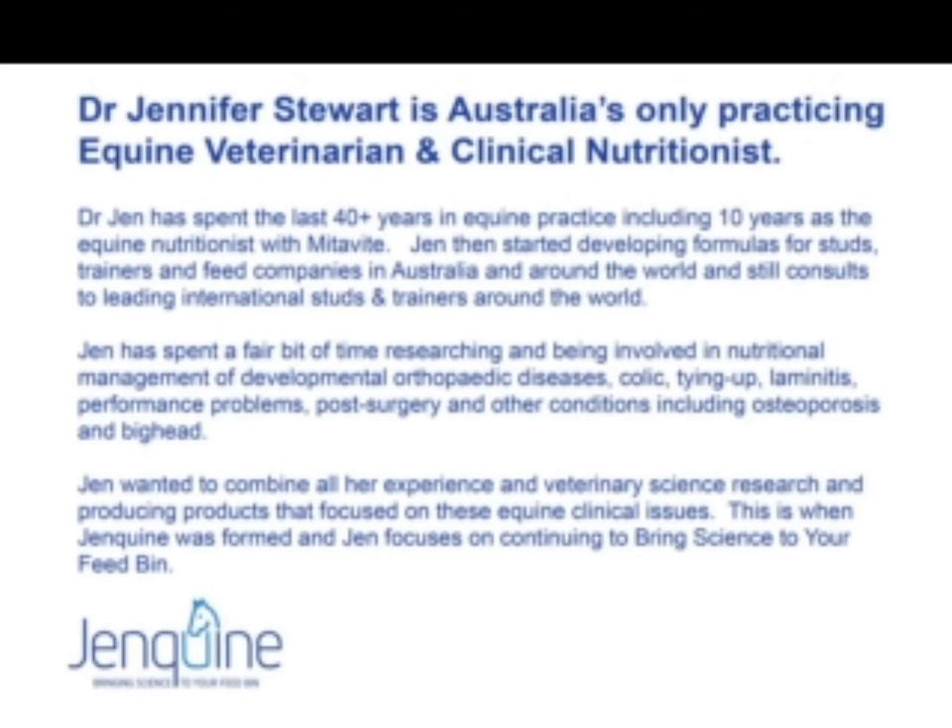My special areas of interest are developmental orthopedic diseases — all those twisted and crooked little leg problems we can see in foals. Colic, because it's such a horrible disease — a recent paper by an equine surgeon in North America said that to him colic is largely a disease of management. Tying up and other performance problems. Laminitis is such a cruel disease, so anything we can do to help horses there is another special interest — and that's why I began Genquine, to bring a veterinary clinical aspect to nutrition.